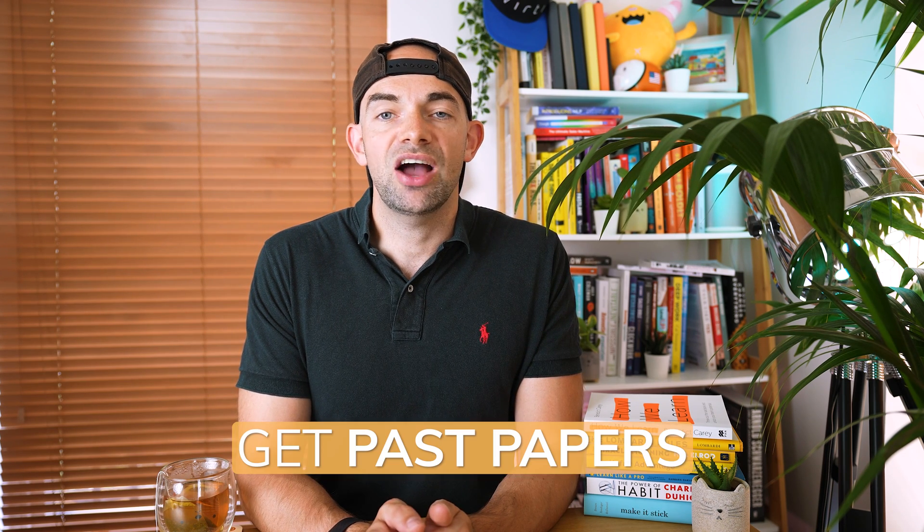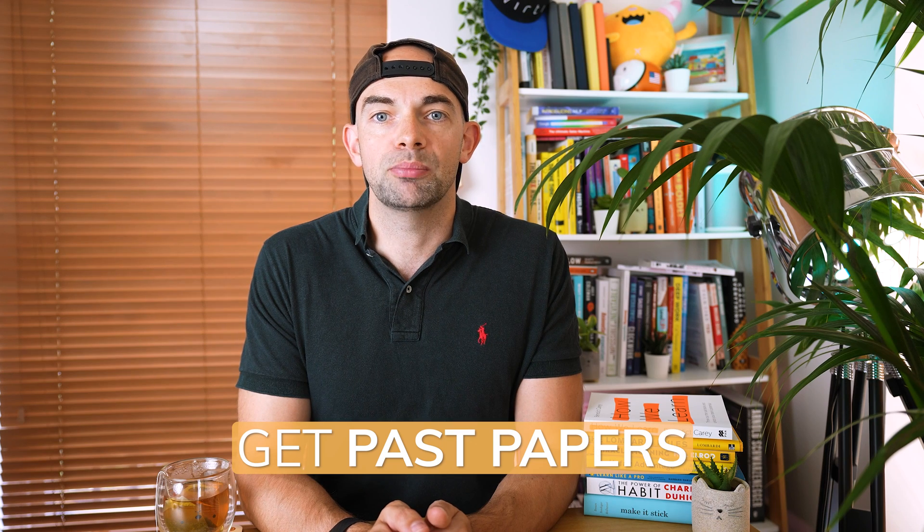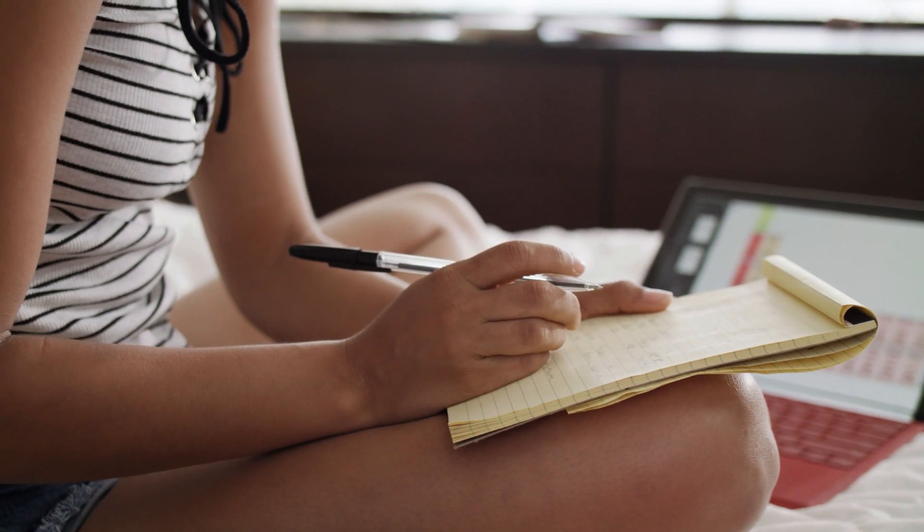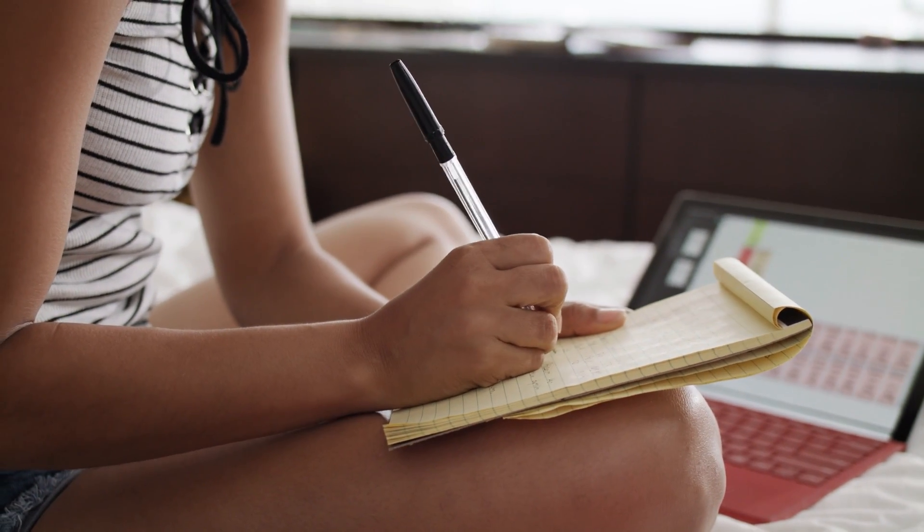The best way to understand the types of questions, format and difficulty level is to get hold of some actual past papers or breakdowns of the exam from previous years. These usually exist as actual past papers or unofficial past papers where previous students have written down what questions they got. Some teachers will provide these as formal mocks, and some exam boards have them online. I used to have a quick read through past papers before starting my exam preparation so I had an idea about the difficulty level, and would then save these for nearer the end of my revision period to test my knowledge against what was most similar to the real thing.